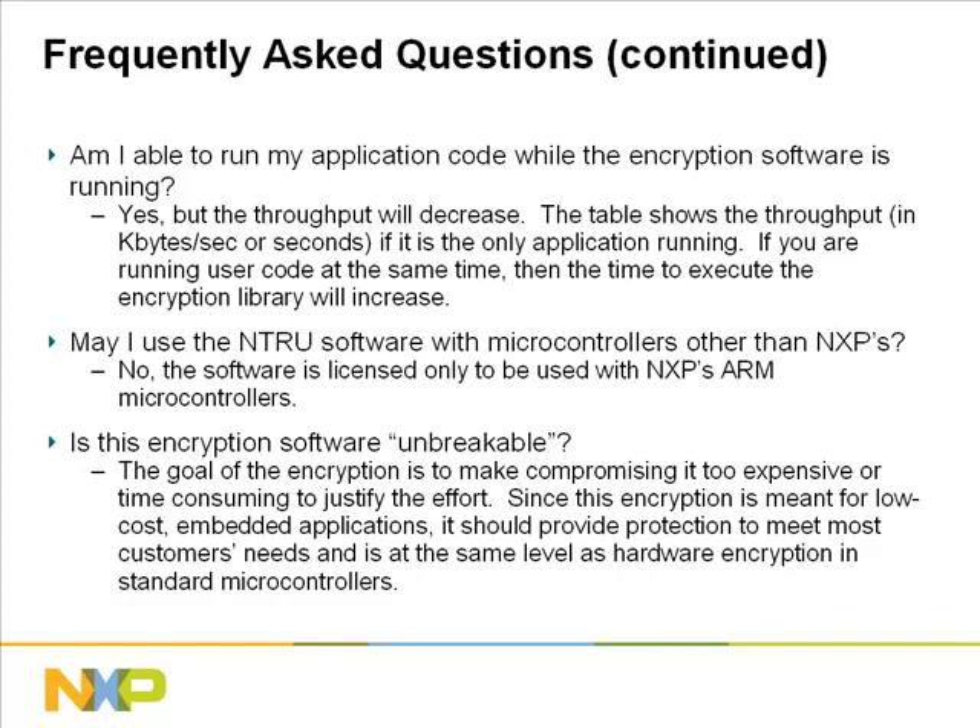May I use the Entrue software with microcontrollers other than NXP? No. The software is licensed only to be used with NXP's ARM microcontrollers. Is this encryption software unbreakable? The goal of encryption is to make compromising it too expensive or time consuming to justify the effort. Since this encryption is meant for low-cost embedded applications, it should provide protection to meet most customers' needs, and is at the same level as hardware encryption in standard microcontrollers. Please discuss your concerns with Entrue to make sure that you are putting the adequate protection in place.